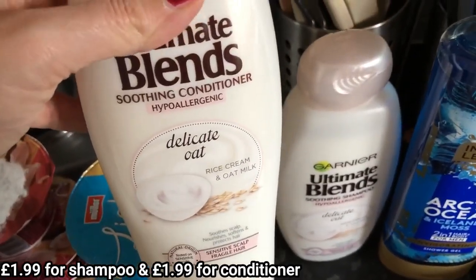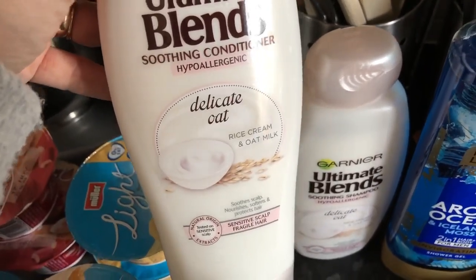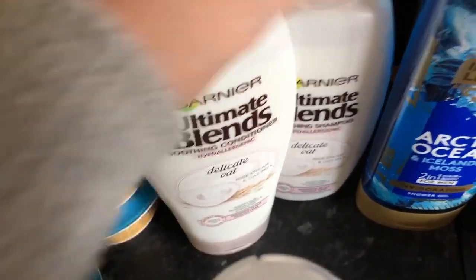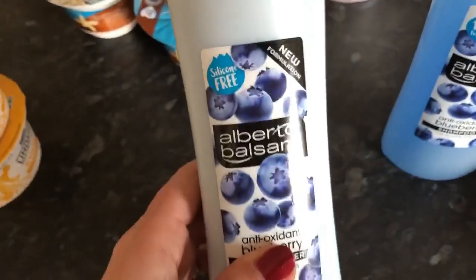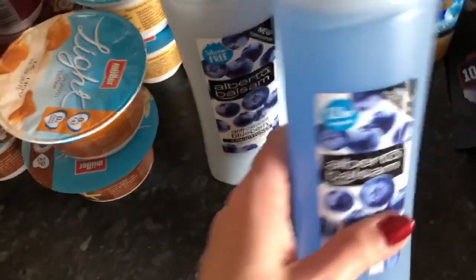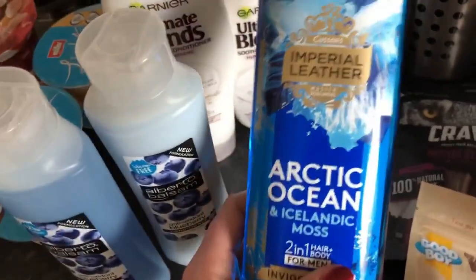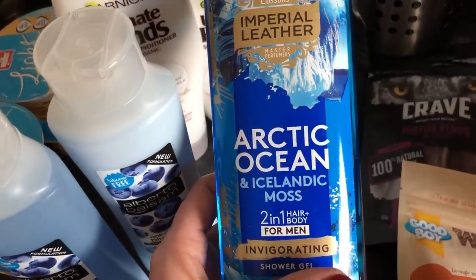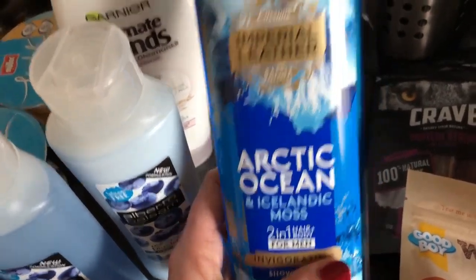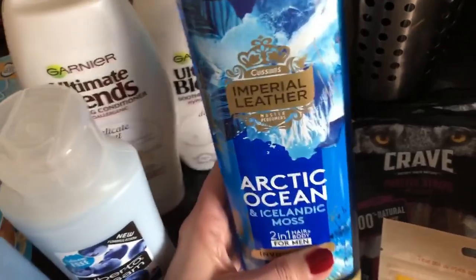Here's the shampoo and conditioner I bought, which were on offer at about £2.30. This is the Ultimate Blends Delicate Oat shampoo and matching conditioner. I also bought Alberto Balsam antioxidant shampoo because it was cheap — it's going in the middle floor bathroom as the kids get through no end of it. And I picked up an Arctic Ocean men's shower gel — I'm not sure why it's for men, but it was the largest one at a reasonable price so I'll use it.